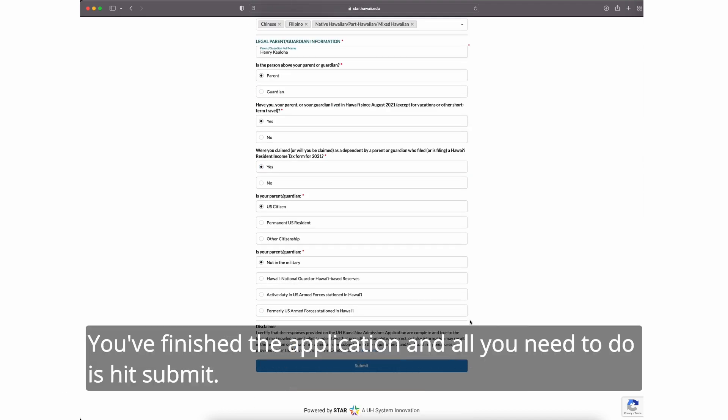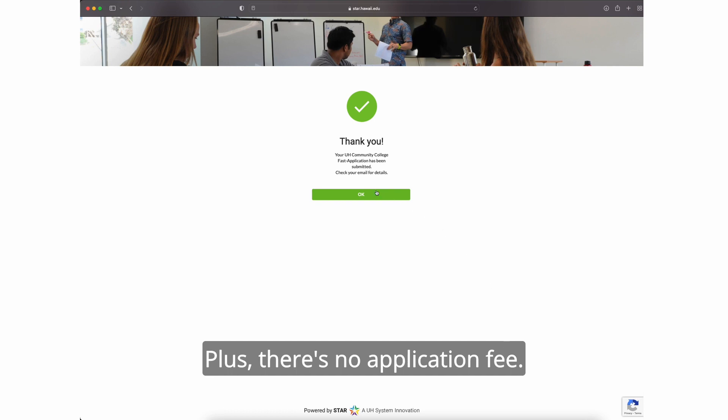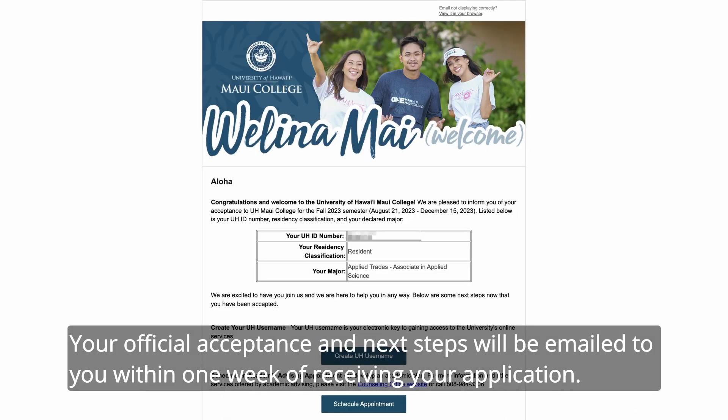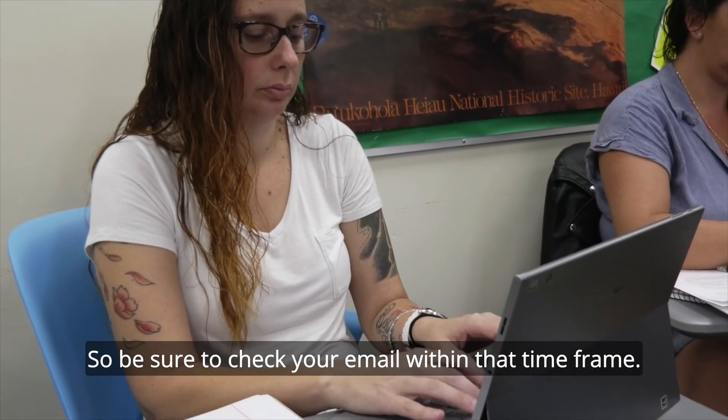That's all there is to it. You've finished the application, and all you need to do is hit submit. There's no application fee. Your official acceptance and next steps will be emailed to you within one week of receiving your application, so be sure to check your email within that time frame.